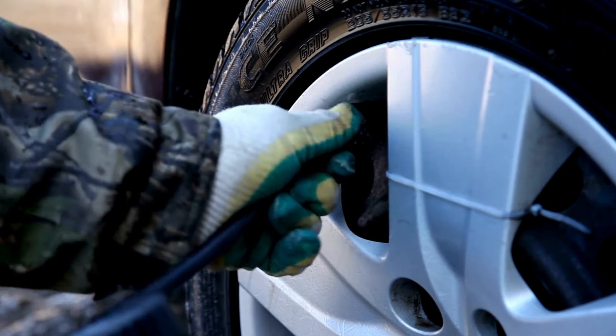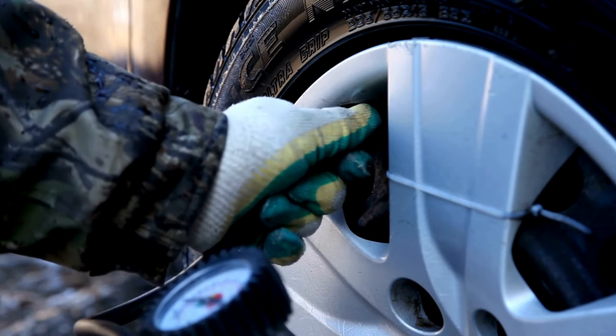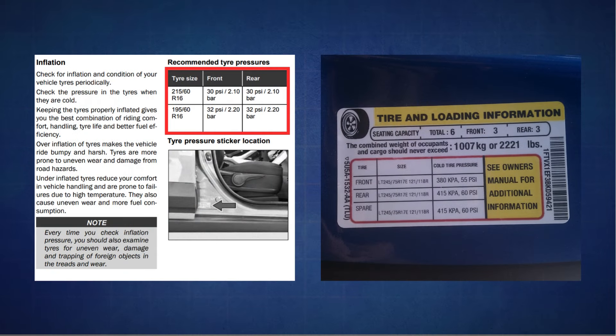Check your tire pressure at least once a month and make sure they're inflated to the pressure recommended by your car's manufacturer. You can find this information on a sticker inside the door frame or in your owner's manual.